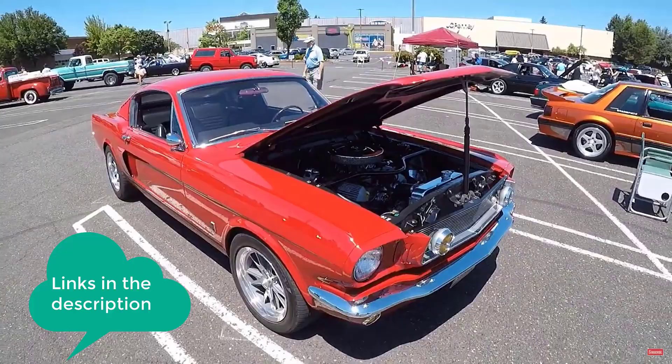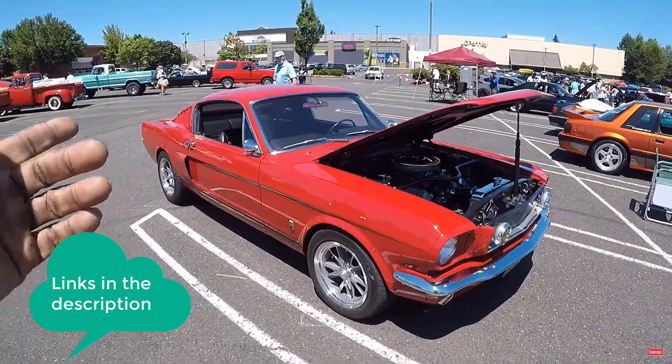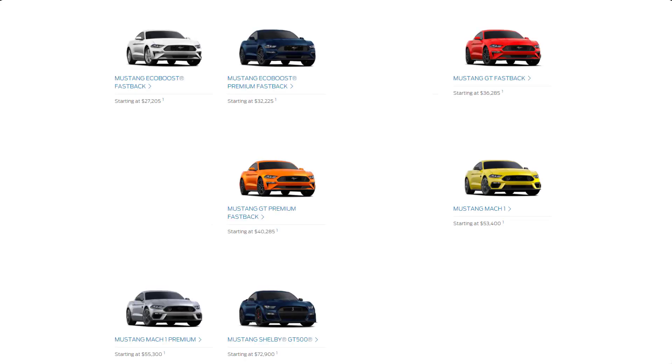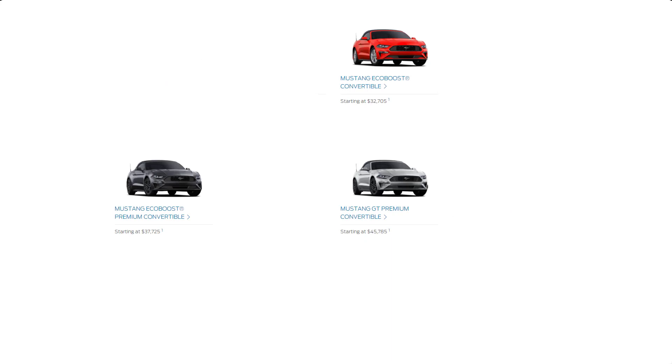The 2021 Ford Mustang is available in five main trim levels: EcoBoost, EcoBoost Premium, GT, GT Premium, and Mach 1. The standard body style is a two-door coupe. A folding fabric-top convertible version is also offered in all but the Mach 1 trim. Convertibles add more security features and active noise cancellation, but the rear seat backs are not foldable. There's also the Shelby GT500, which is a giant leap forward in performance.